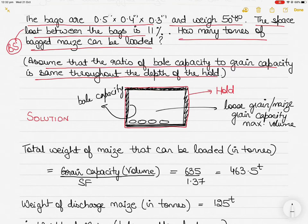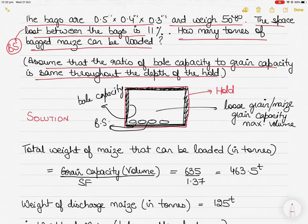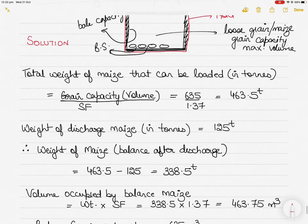When loading bagged maize, there is some space lost between the bags — this is called broken storage. Now that you understand these terms, you can follow the solution more easily. Let's start with the solution.